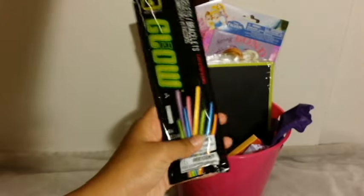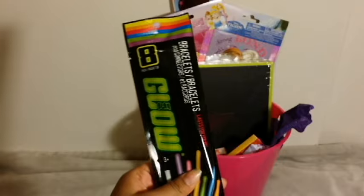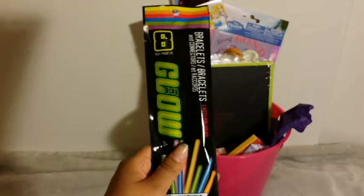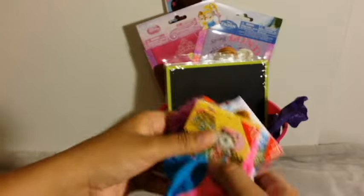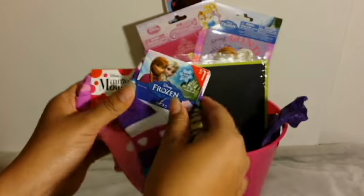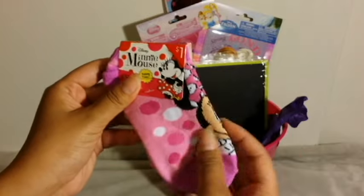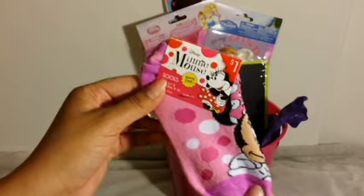Then I got her glow sticks. She really loves glow sticks — she'll wear them as if they're jewelry, so I cannot go wrong with glow sticks. They were only $1 at the Dollar Tree. And then in here I got her three different pairs of socks. I got her Sheriff Callie — $1 at the Dollar Section at Target. Frozen, same spot. And of course Minnie Mouse, which was $1 at the same section. They look a little big, but it's fine.